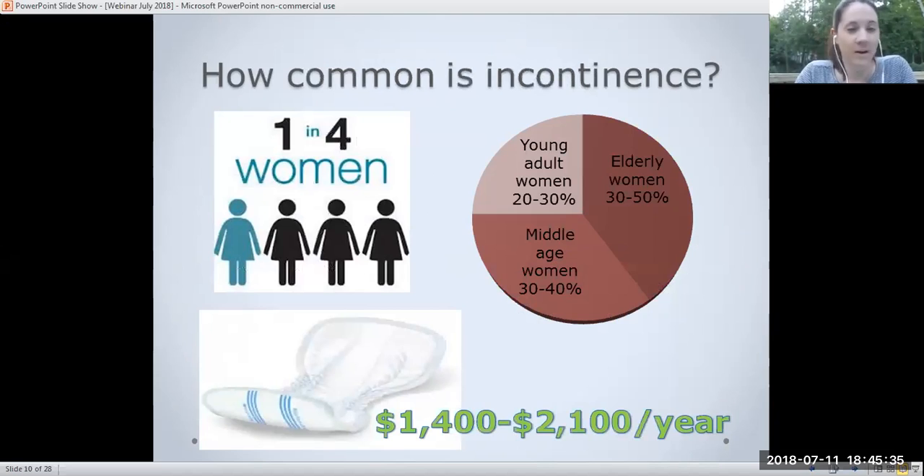How common is incontinence? In Canada, one in four women and one in nine men are affected by incontinence, but only one in twelve of those people are known to healthcare professionals, because of embarrassment or stigma. Elderly women account for 30 to 50 percent of women with incontinence, middle-aged women 30 to 40 percent, and young adults 20 to 30 percent. Incontinence is also very costly — an individual in Canada will spend between $1,400 and $2,100 per year on incontinence products.